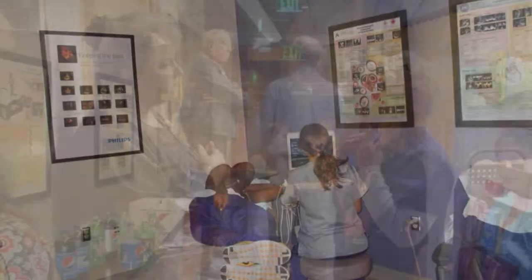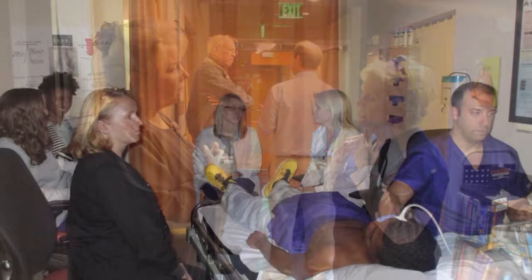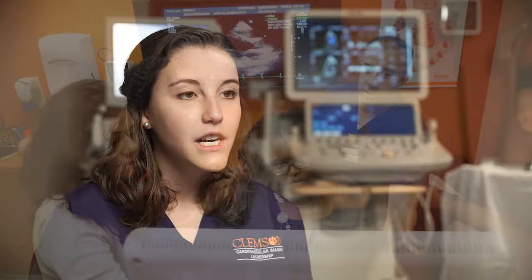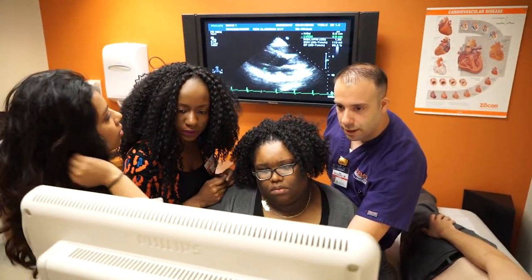We get the public health and health administration background as well. I was on an echo rotation and we had a patient that came in with a lot of serious issues. They had gone to about four different doctor's appointments in one week trying to figure out what was going on, and we ended up finding the answer, which was very unfortunate for him.